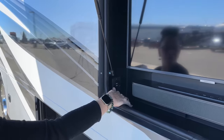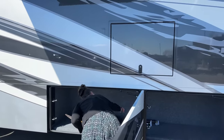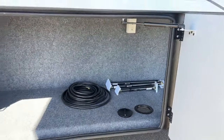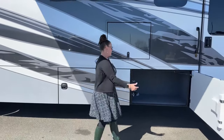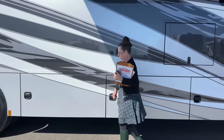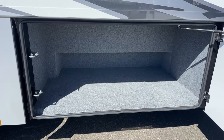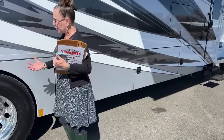The USB chargers and 110 outlets let you run appliances like a blender or air compressor for paddle boards. There's also an airline connection to air up all tires from this coach. Additional deep storage compartments follow, with double-latch bays for extra security — Renegade does a great job with durable, well-secured bays.